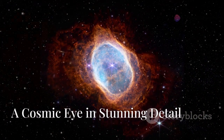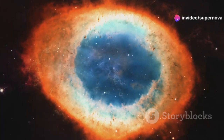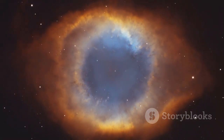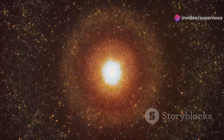The Ring Nebula is a planetary nebula about 2,000 light-years from Earth. JWST captured a stunning infrared image revealing intricate details, including the expanding gas shell and central white dwarf star. JWST helps astronomers understand star-death processes, offering a glimpse into our own solar system's future.